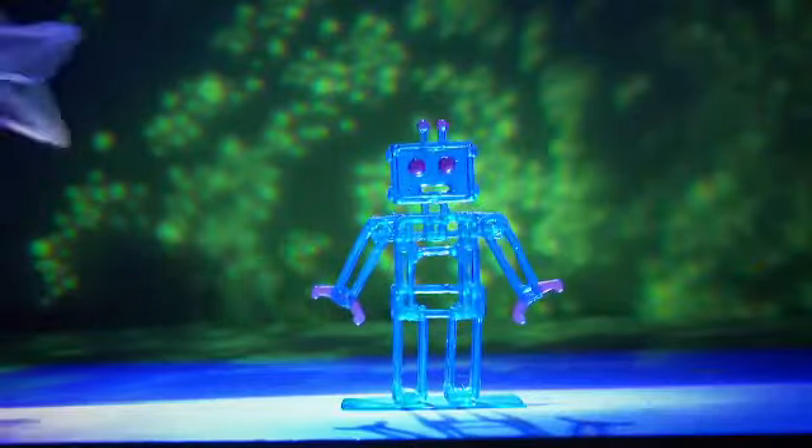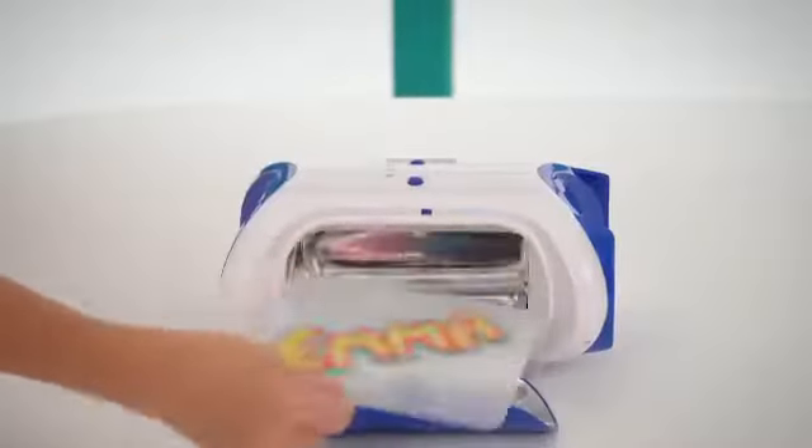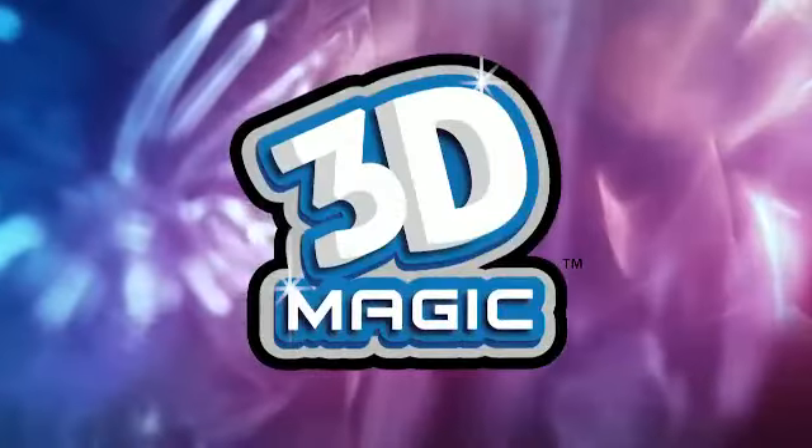Wow! With 3D Magic 3D Maker, you'll never run out of stuff to design! If you can dream it, you can make it! With 3D Magic 3D Maker!